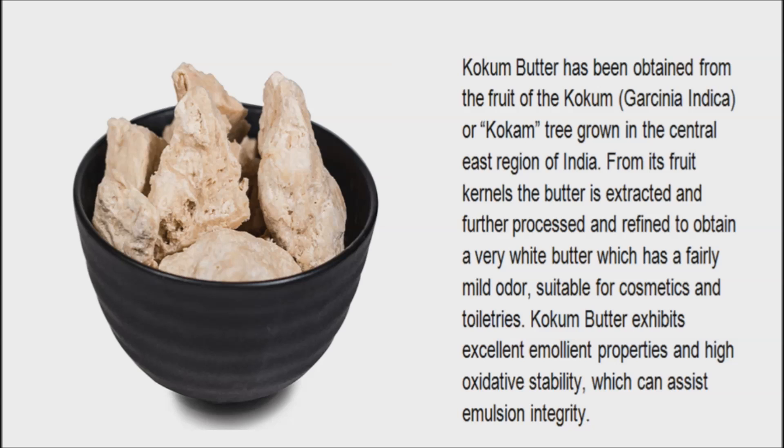From ancient history, it has been understood that Ayurvedic physicians have used butter from kokum to cure ear infections, reduce pain caused by arthritis, prevent infections, and treat sores.